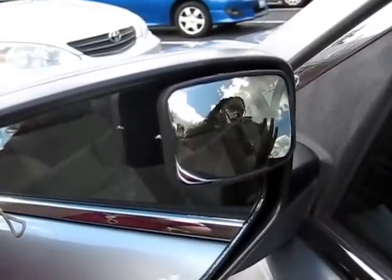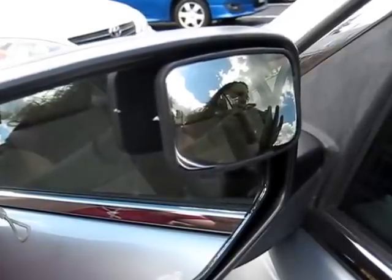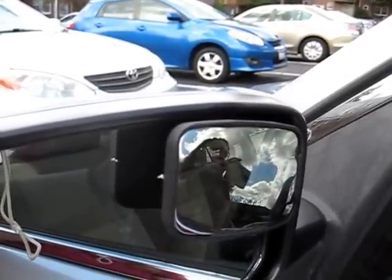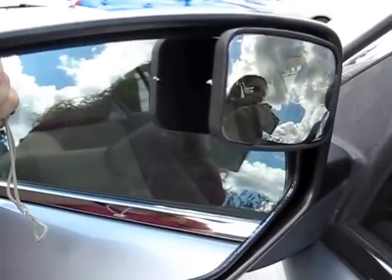The mirrors are very easy to install. Simply clean the existing side mirror with rubbing alcohol in the upper corner closest to the body of the car, peel off the backing, and stick it on to the existing side mirror. They are manually adjustable. I found that it's easiest if they are initially adjusted with the assistance of someone else, so the person does not have to get in and out of the vehicle multiple times to adjust the passenger side blind spot mirror.